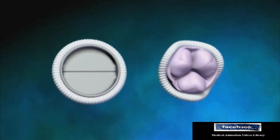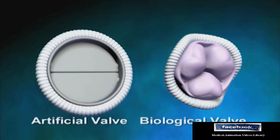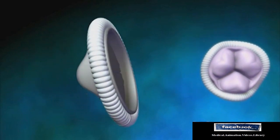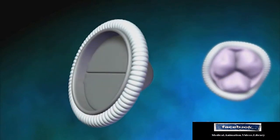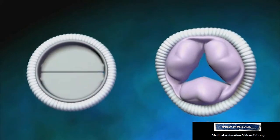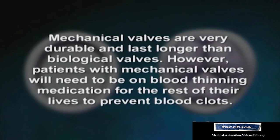When the valves do not work properly, they must be repaired or replaced. If the valve will be replaced, either an artificial mechanical valve or biological tissue valve can be used. Mechanical valves are very durable and last longer than biological valves. However, patients with mechanical valves will need to be on blood thinning medication for the rest of their lives to prevent blood clots.